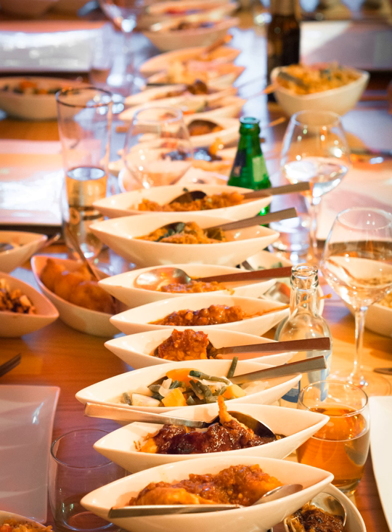Babi Panggang: roasted pork in a tomato-based sauce. Bebek Betutu: duck roasted in banana leaves. Gado-Gado: vegetables, cooked or fresh, with peanut sauce and sambal kacang.